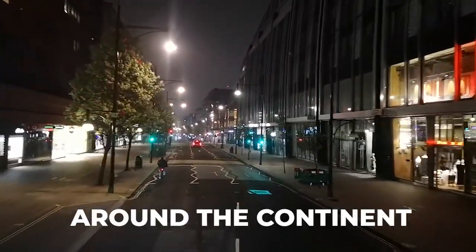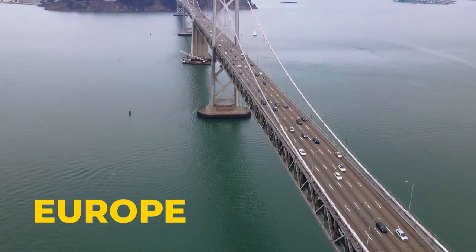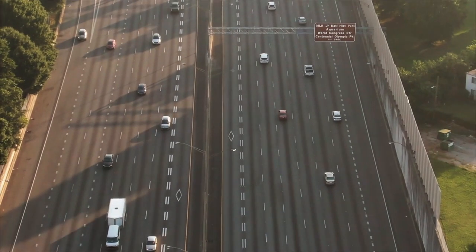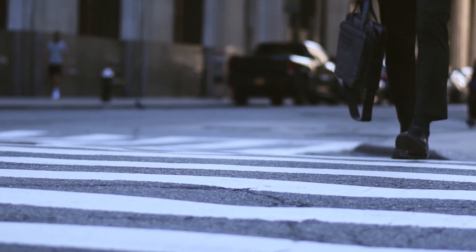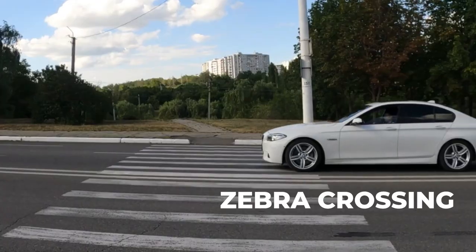There are so many streets around the continent — in Asia, Europe, America, as well as Africa. Most of these streets have some stripes on them, precisely these ones known as crosswalks by the Americans, and popularly known as the zebra crossing by the British.